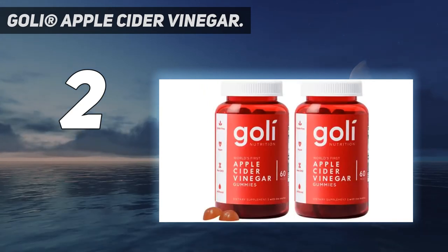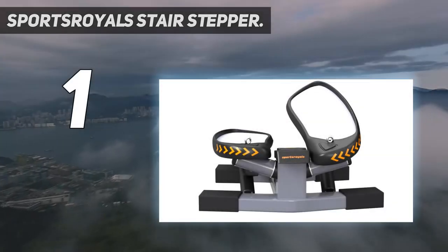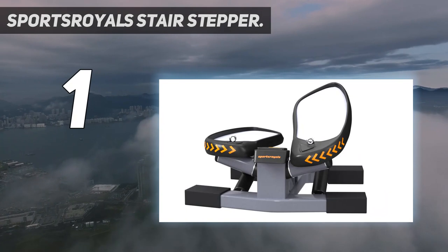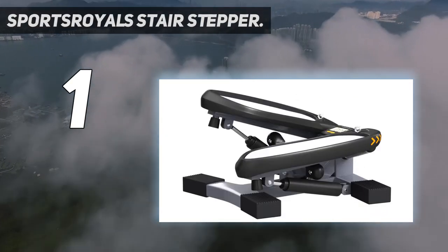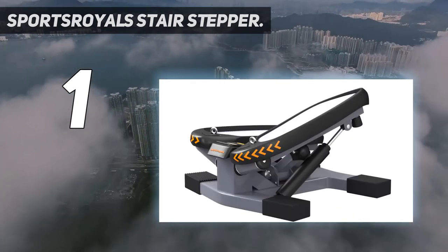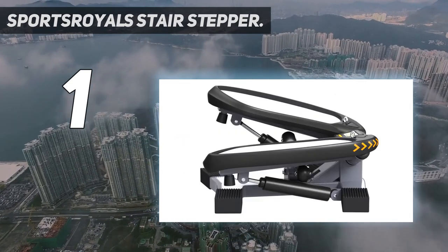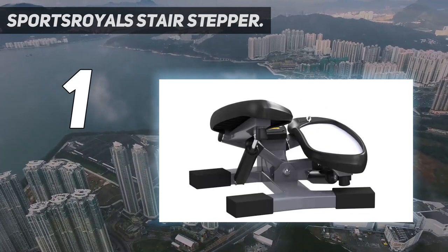And number one: Sports Royals Stair Stepper — a euro upgrade mini stepper with handlebar. The handlebar helps keep you balanced while you step, great for beginners who are new to the stepping world. The U-shaped handlebar provides different grip points to suit different heights. The new design of the handlebar rod bends outward, providing enough space for stepping exercises to prevent the knee from touching the rod during exercise.